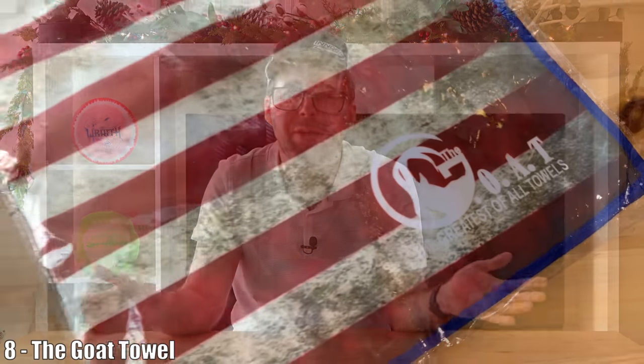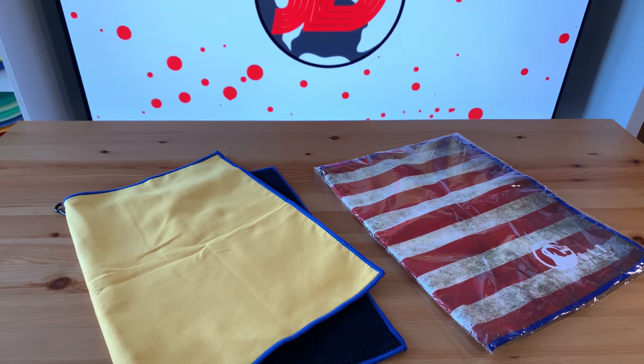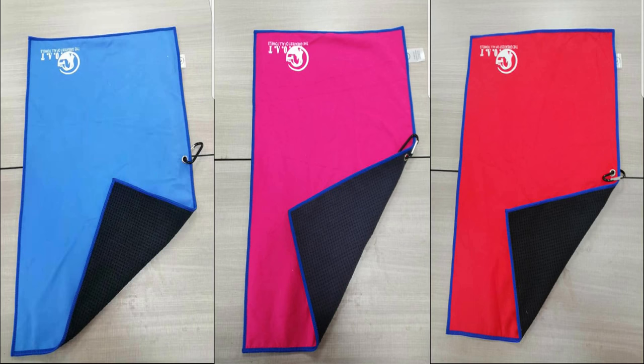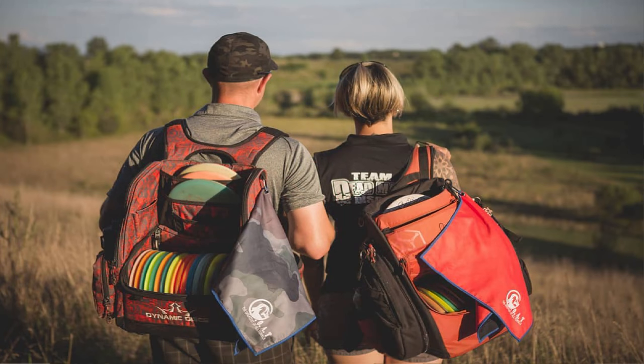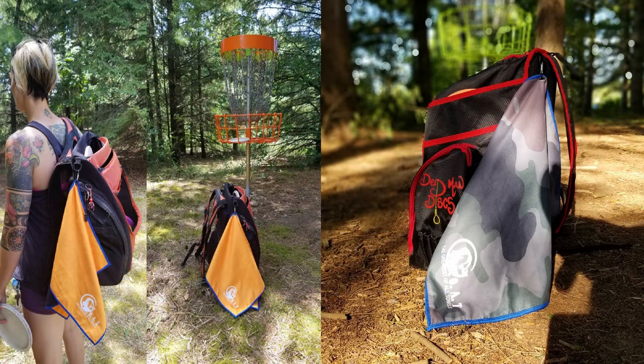Looking at the eighth item: the Goat Towel. Towels come in all shapes and sizes and are very important on the disc golf course to keep your disc clean and your hands dry. Luckily, there is the Goat Towel — a designated disc golf towel that is double-sided and was actually recommended by Simon Lizotte. One side has a waffle weave, really useful for tackling mud and dirt, and the other side is microfiber to get rid of water and dew. It's a multi-purpose towel that really takes care of you on the course, available for around $20 Canadian.